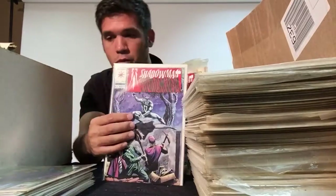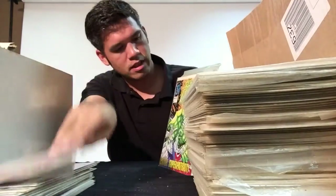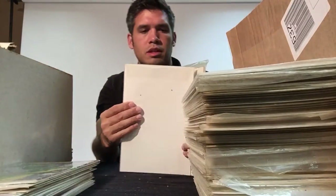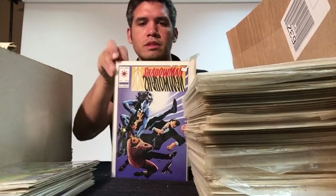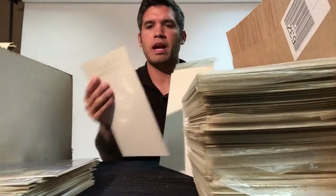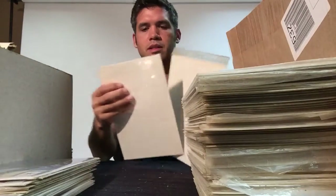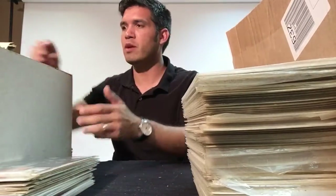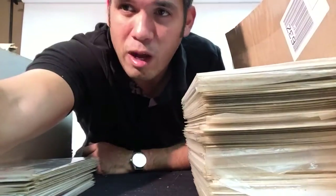Number seven — got a couple of number ones, that's kind of cool. Another Savage Dragon number two. Shadow Man number nine — somebody wanted five bucks for that. Another Shadow Man number nine. Shadow Man number eight and number eight. I'm going to stop the video there because there's a divider — not a bad time to stop. Hopefully you guys enjoyed that video, I'll be back with more.